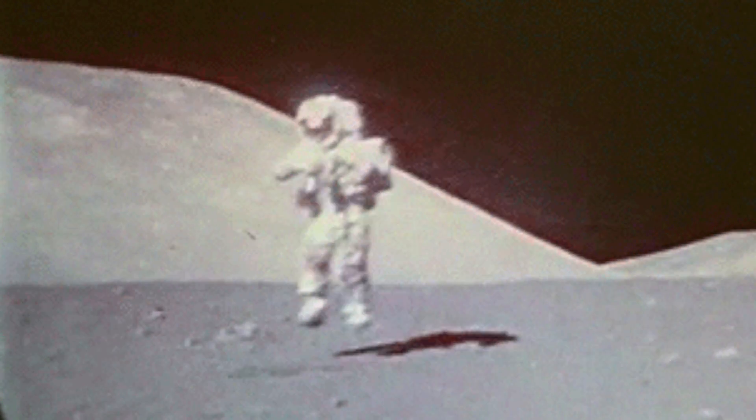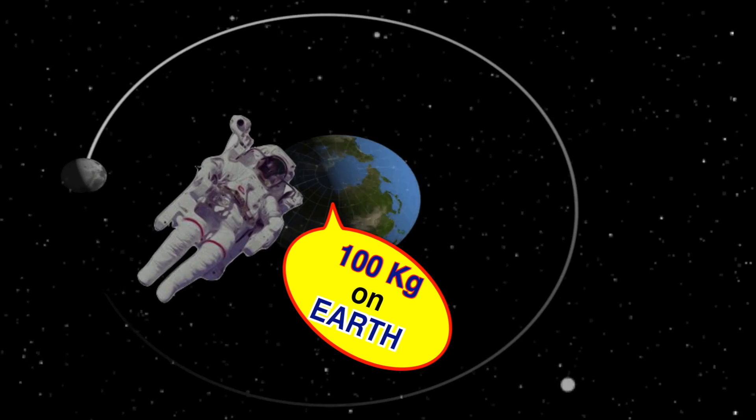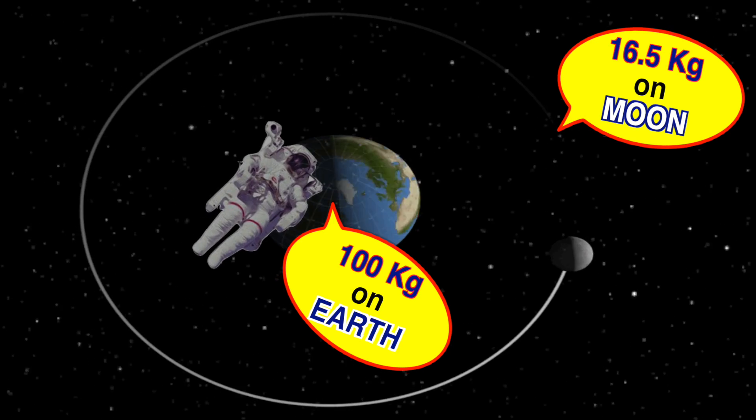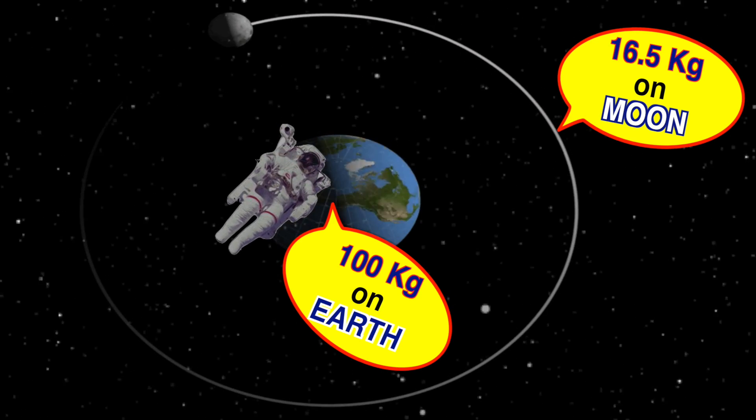They can hop very easily because the gravity is very low. If you weigh 100 kilograms on Earth, you'll end up weighing only 16.5 kilograms on the Moon. So if you want to lose weight, just go to the Moon — isn't that amazing?